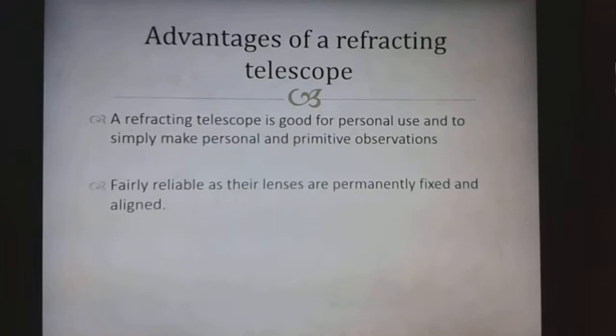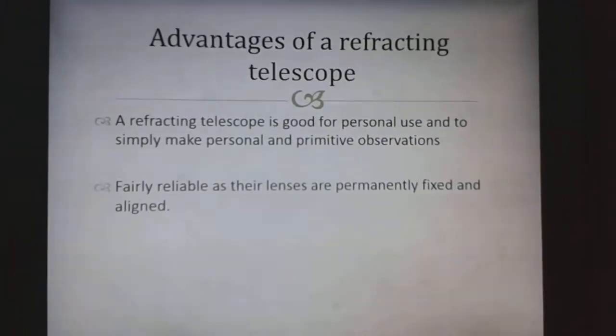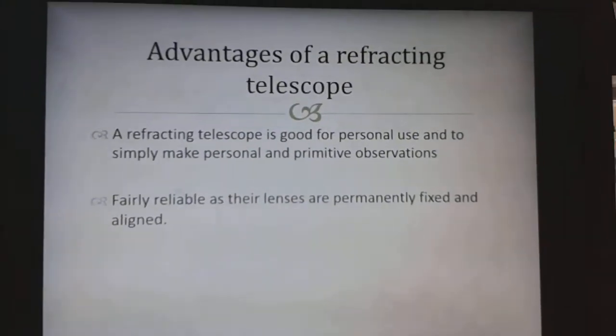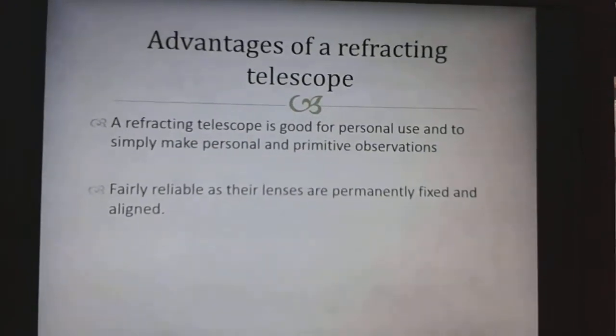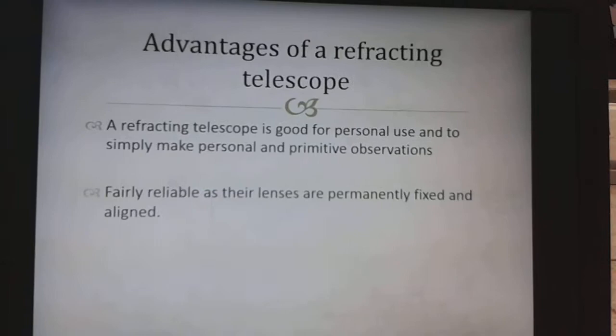Advantages of a Refracting Telescope: A Refracting Telescope is good for personal use and to simply make personal and primitive observations. They are fairly reliable as their lenses are permanently fixed and aligned.